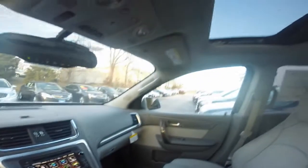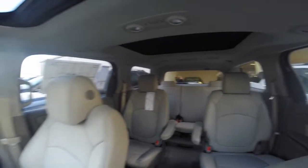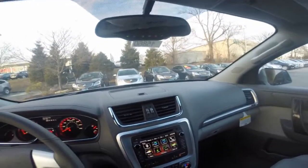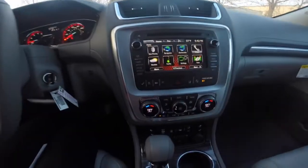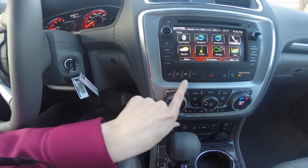This vehicle is equipped with a power moonroof and a second panoramic moonroof. It also comes equipped with OnStar for the first six months of purchase. Four-way flashers and your driver information center can be controlled by these buttons right here.